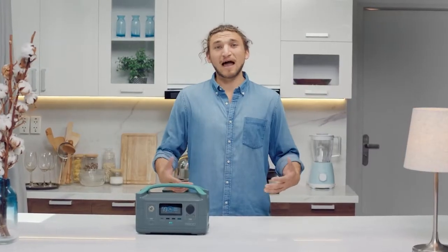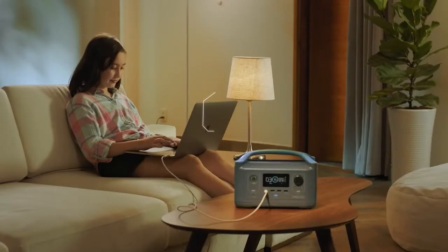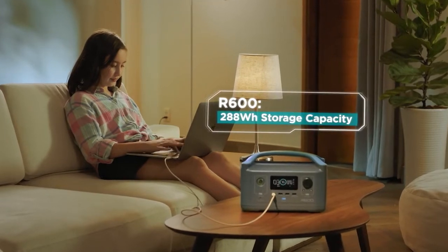So how long does the battery last? Well, that's entirely up to you. The base model gives you 300 watt-hours of energy storage — that's like running a laptop for about 15 hours.